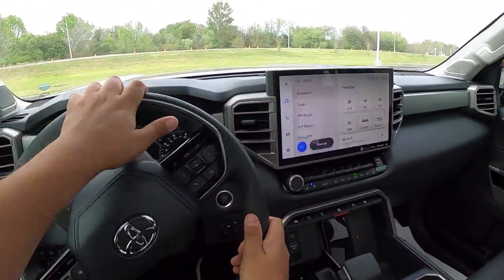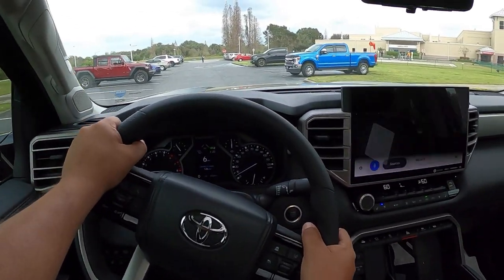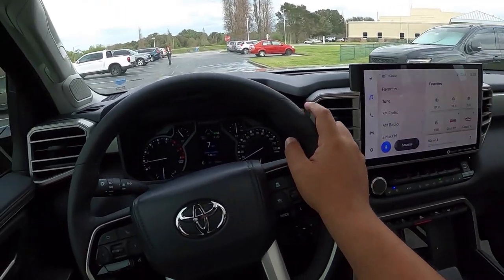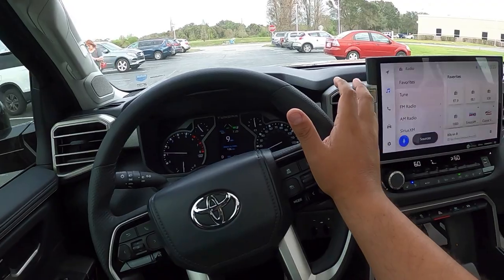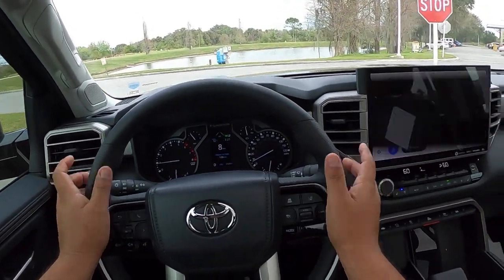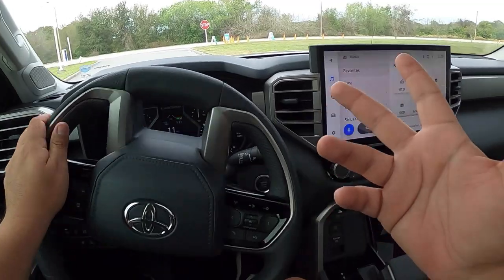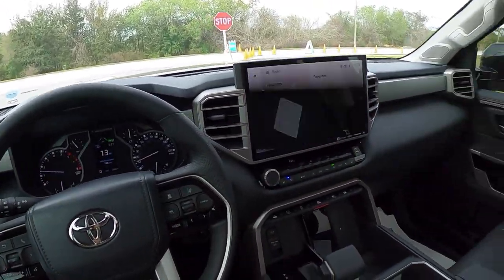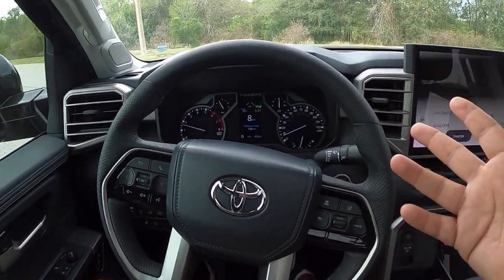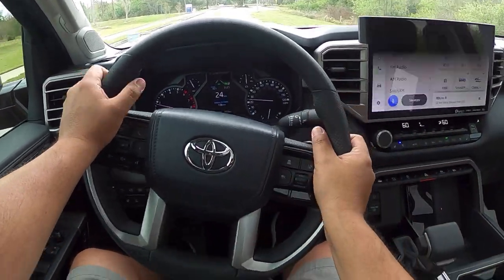Pulling out — the turning radius is quite large, as expected from a big truck. Compared to driving the F-150, the hood on this Tundra is noticeably higher, making it feel more like a semi. The predominance of the hood is much more prominent. You've got competition from Ford, Nissan, and Chevy, but this Tundra is going to be a serious competitor — though the F-150 remains the king in terms of sales. Notably, Toyota is the only full-size pickup manufacturer that does not offer a V8.